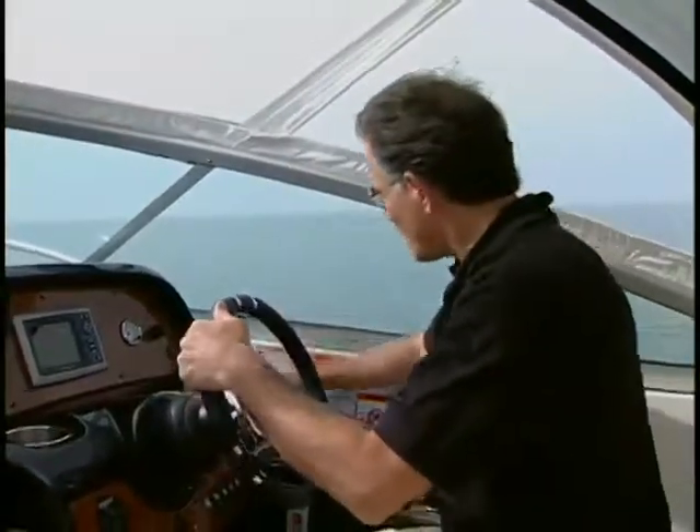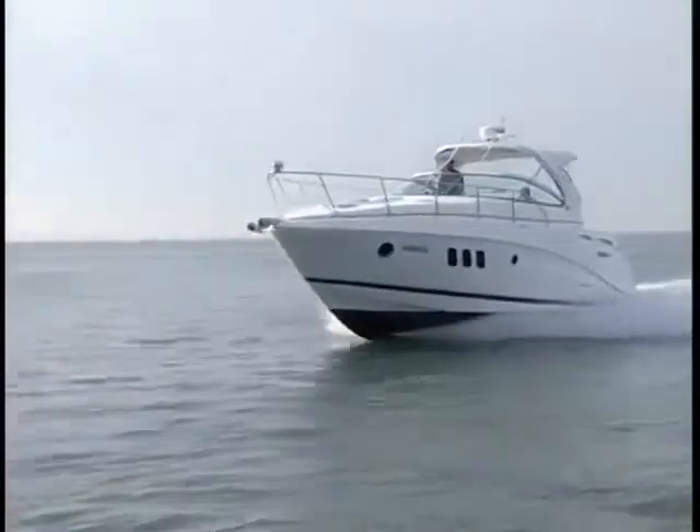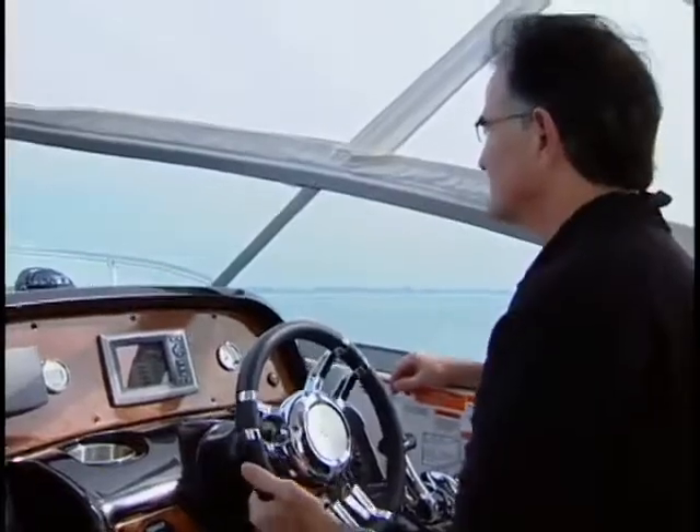And once you're underway and heading the right direction, hit auto-heading and Axios takes over. There's nothing like a relaxing day on the water, especially when the skipper can sit back to enjoy it.